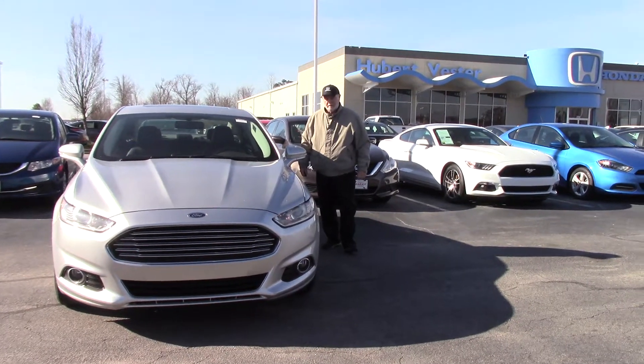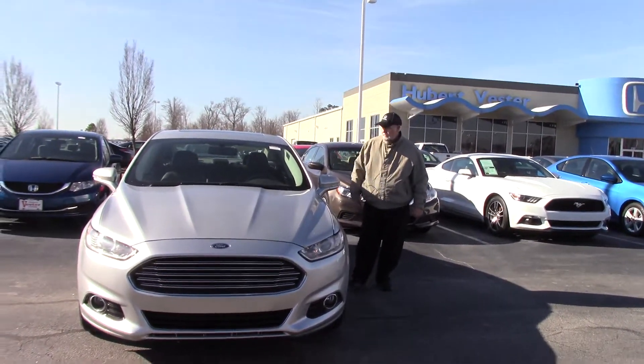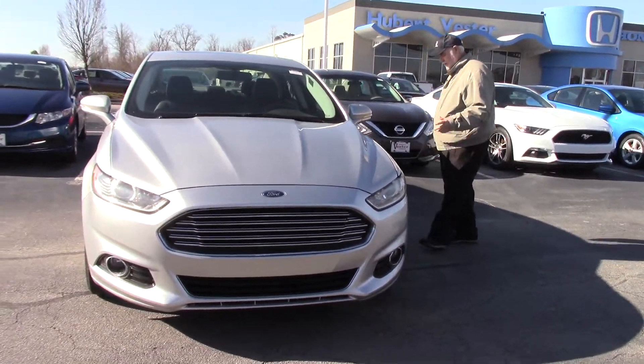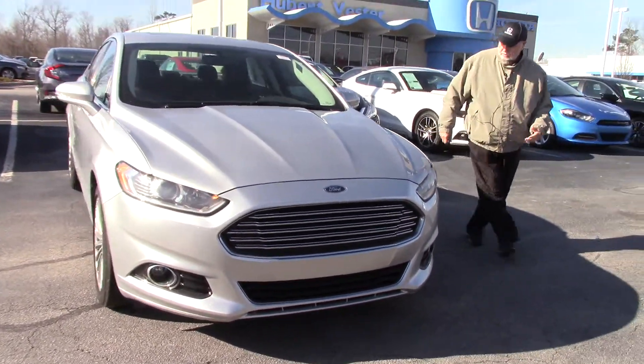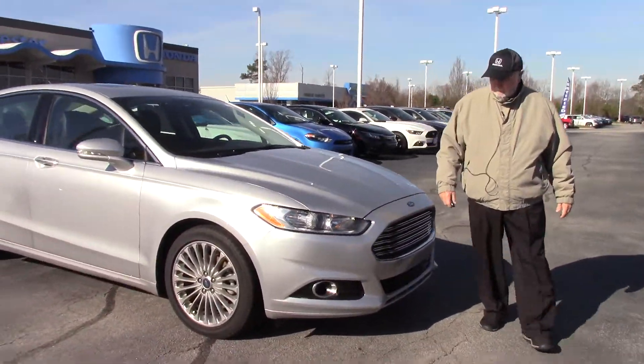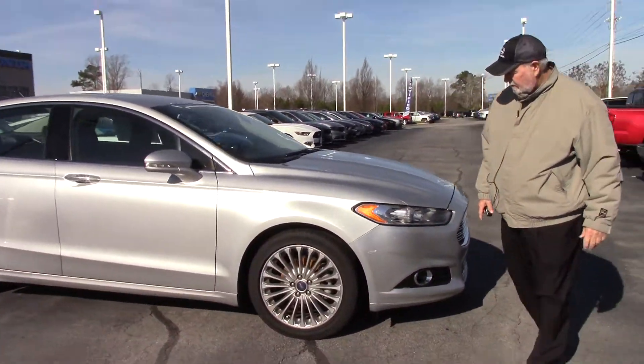I'm Jim here at Huber Vester Honda in Wilson. I want to show you this 2016 Ford Fusion — it's the Titanium trim line. You inquired about it. It's that real pretty silver color. The Ford Fusion is a real popular selling car.